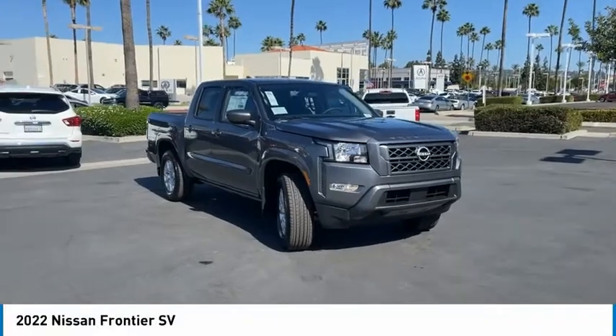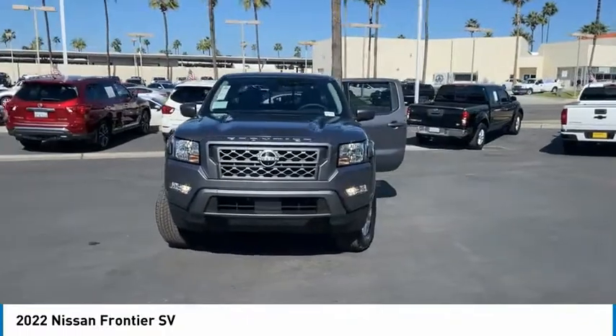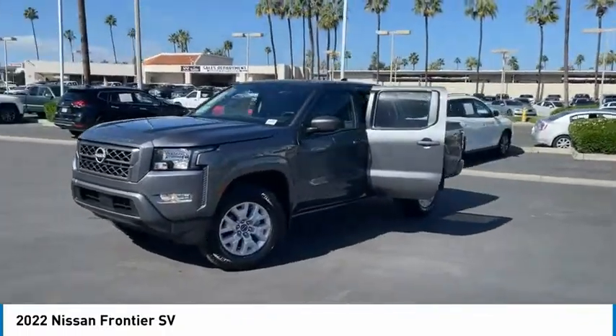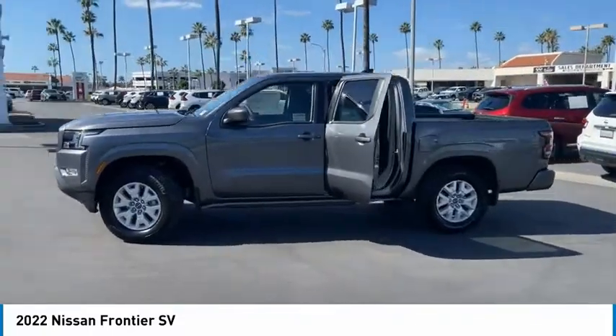Looking for the right vehicle? Check out the 2022 Frontier. The Nissan Frontier offers a full-length, fully-boxed frame for strength, serious off-road capabilities, and a 5-star rating for side-impact crash safety.